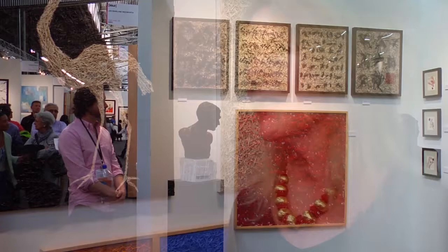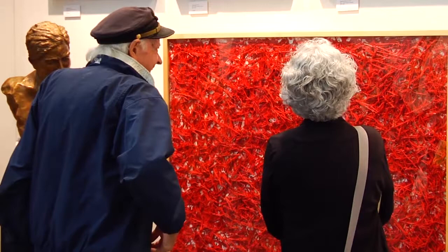If you look at certain pieces, such as this one over here, I call it Hay Pollock. It's three-dimensional. You can look into it. The hay has a life. I find it expressive.